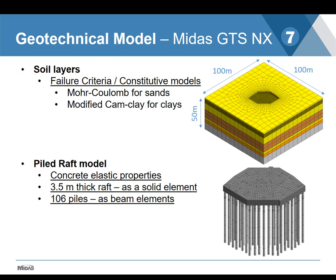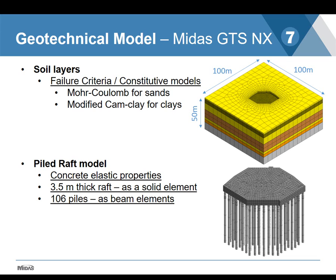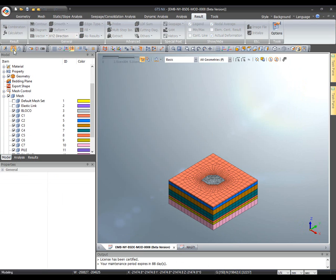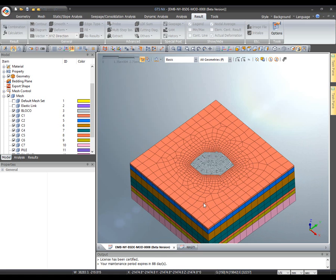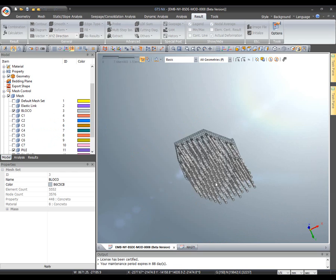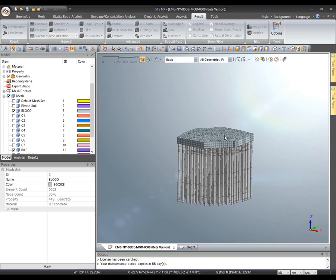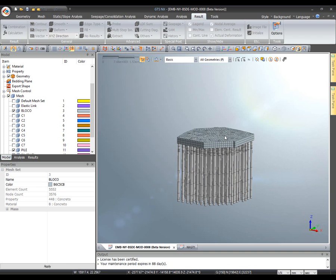For the pile raft: we have a 3.5-meter-thick raft meshed as a solid element, with the concrete material considered as purely elastic. Along with the raft, we have 106 piles meshed as line-to-solid elements in the phase. Showing the model in Midas GTS NX: all 106 piles and the 3.5-meter-thick raft are visible.